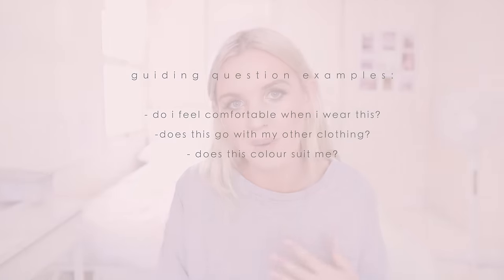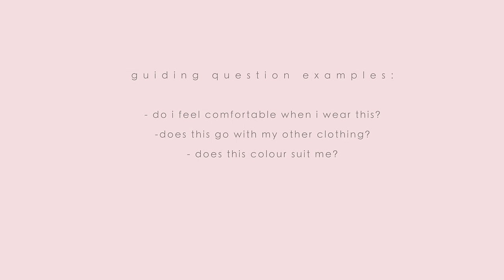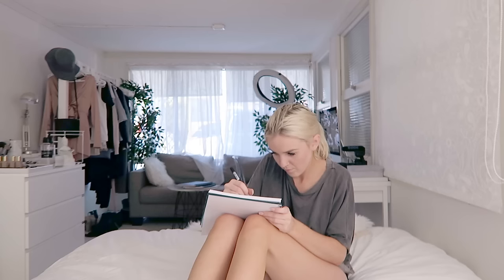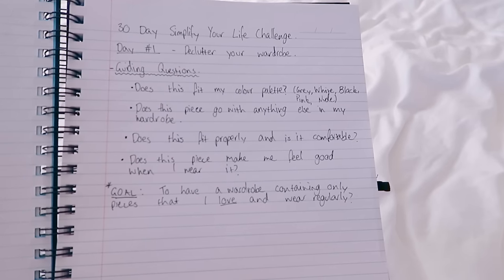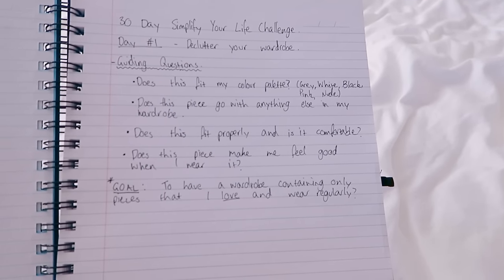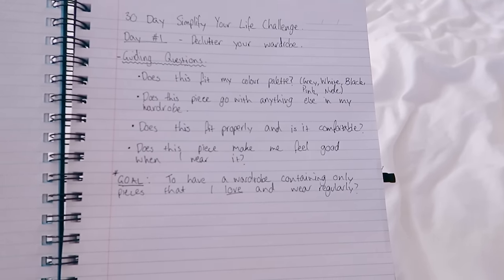The first thing to do when decluttering your wardrobe is to create some guiding questions to help you through the process. Examples include: does this fit into my color palette? For me, my color palette is black, gray, white, and nude. Write down guiding questions specific to your personal style. My questions are: does this fit my color palette, does this piece go with anything else in my wardrobe, does this fit properly and is it comfortable, and does this piece make me feel good when I wear it?